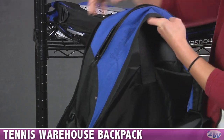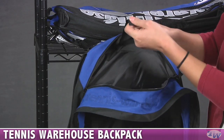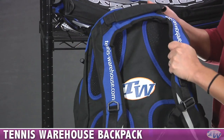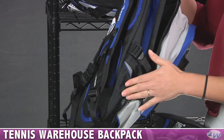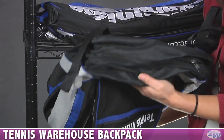A nice large compartment that can also store a laptop — it's nice and padded back here. You can store your rackets through a separate compartment using this flap. On the back, there are sturdy backpack straps with nice padding so it's comfortable. On the side, there's a nice mesh holder where you can stick a can of tennis balls or a water bottle. And on the bottom, you can open it up and store some shoes.